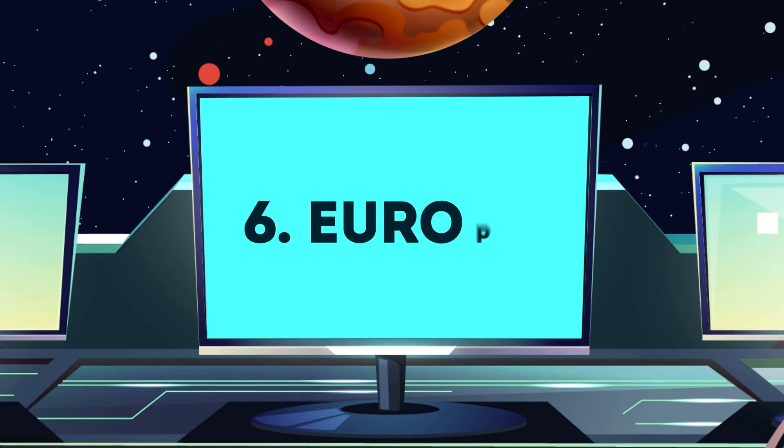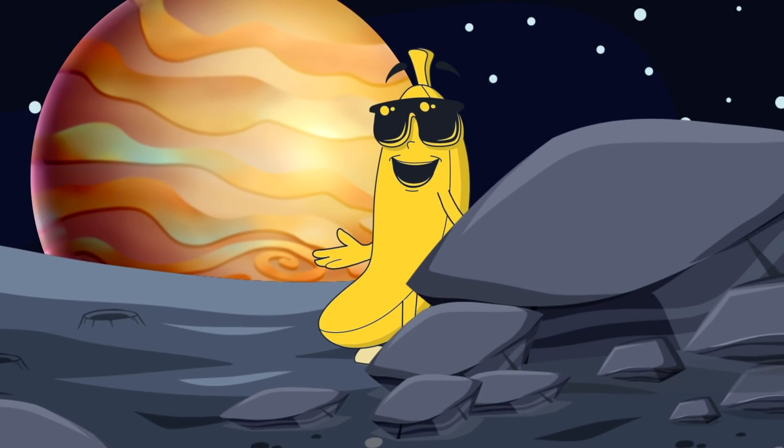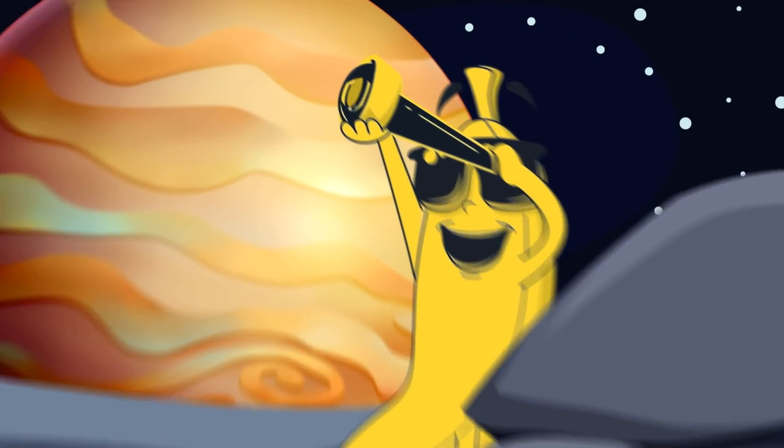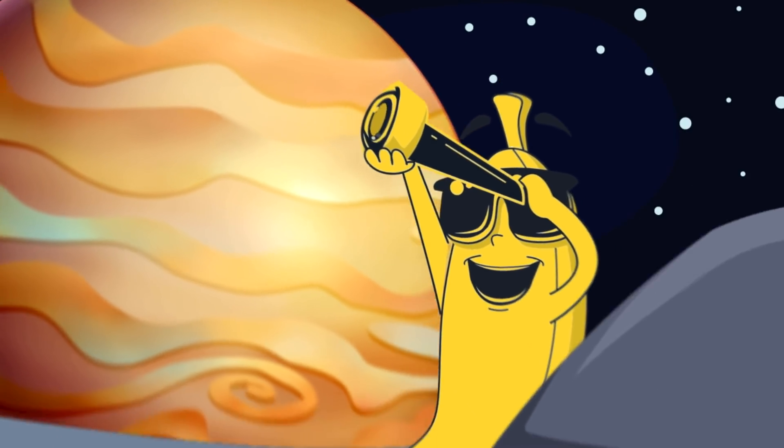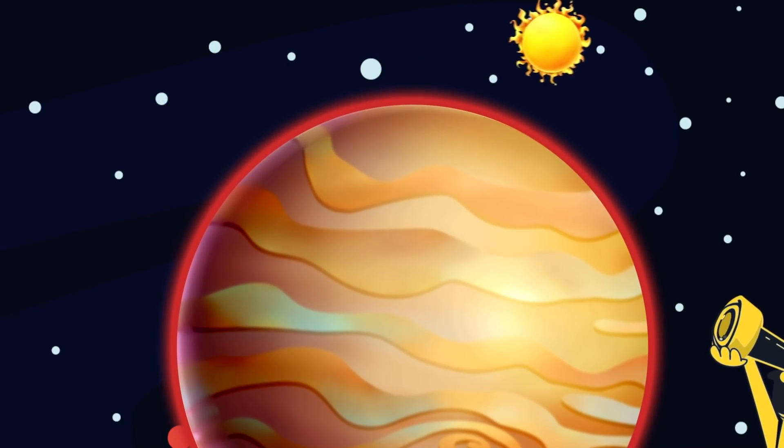Number 6: Europa. In the sky of Jupiter's moon, the planet would look 24 times larger than our Moon appears from Earth. The sunlight illuminates Jupiter in a reddish ring as it passes through the layers of the gas giant's atmosphere.